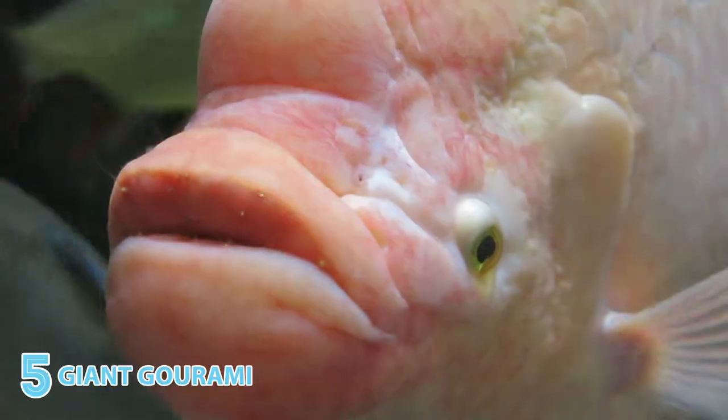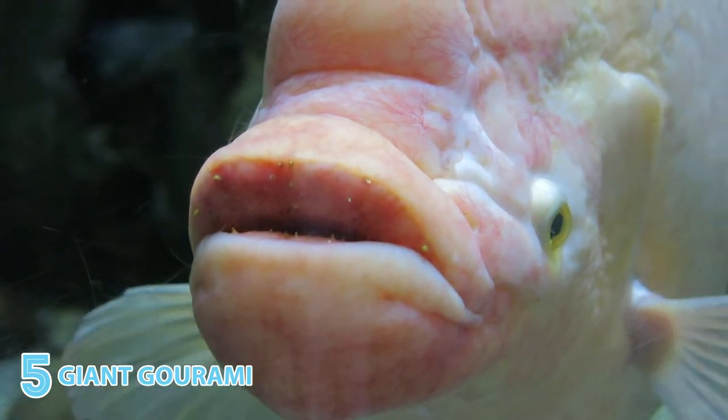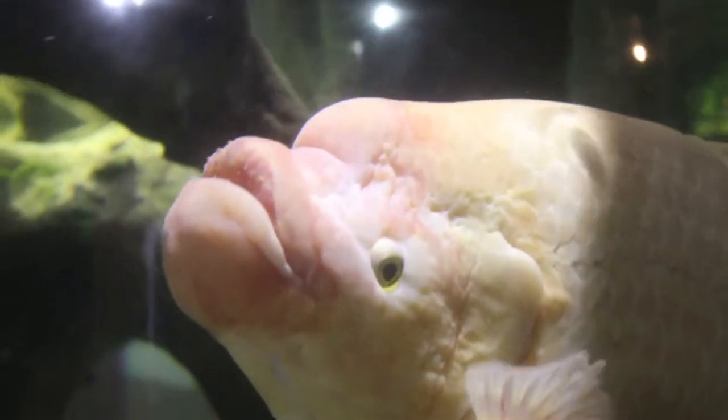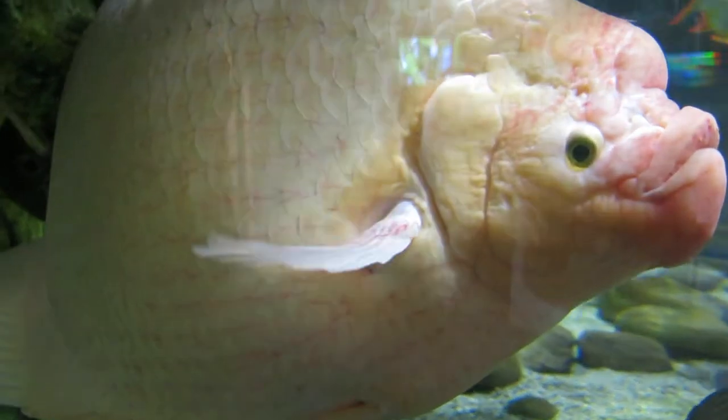With lips like Jagger, who could resist Toby? A giant gourami who steals guests' hearts daily. Seriously, there are so many photos of people pretending to kiss this guy. A giant gourami has a special labyrinth organ that lets it get oxygen both via its gills and by gulping air.